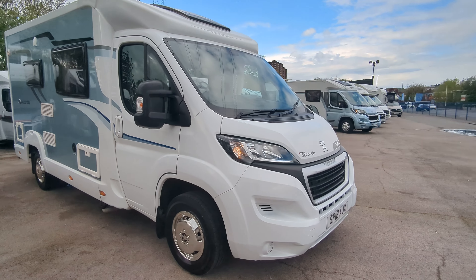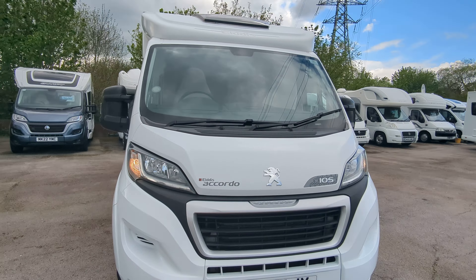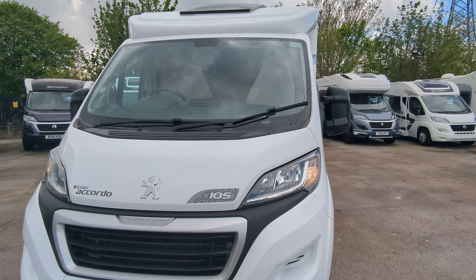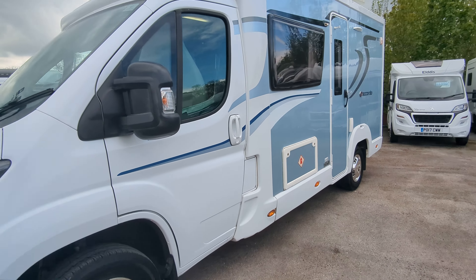You're on a Peugeot engine on the front, nice chrome wheels as well. Again, makes it stand out from the crowd. Now we'll have a look on the inside.